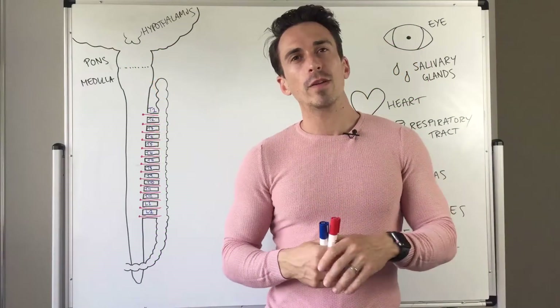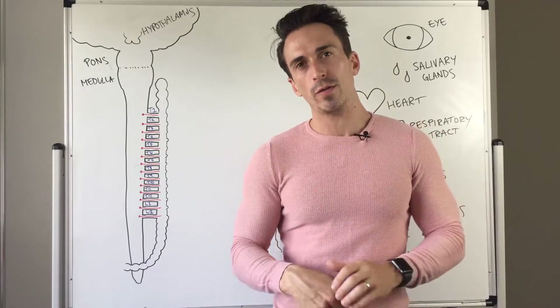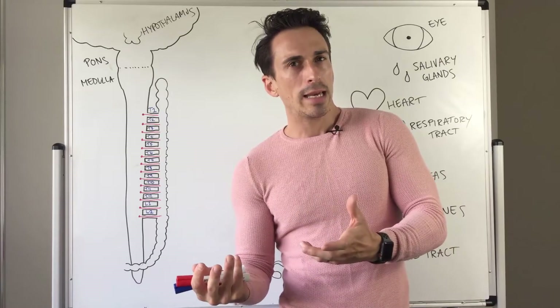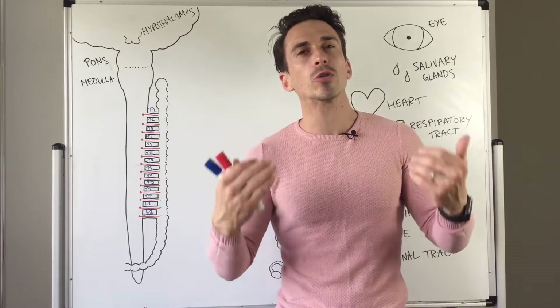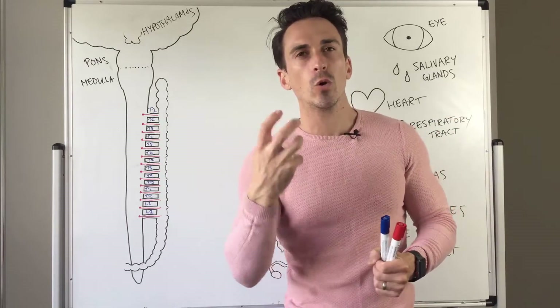The first thing you need to be aware of is the sympathetic nervous system is a subdivision of the autonomic nervous system. Autonomic sounds like automatic, and what it is, is a system that gets activated subconsciously. We don't consciously control this system. It gets activated in times of fear or stress.